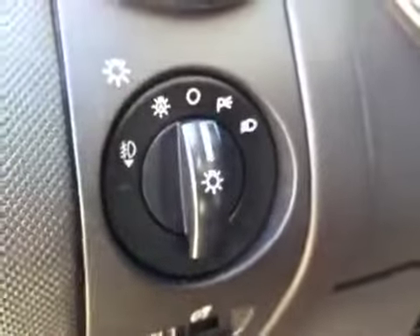Got your door locks, window locks, window switches. There is your mirror control and your headlight control.